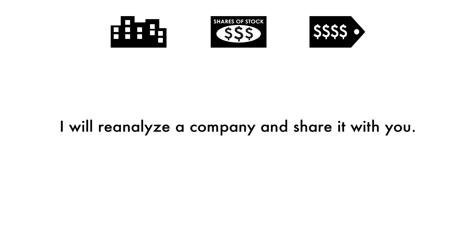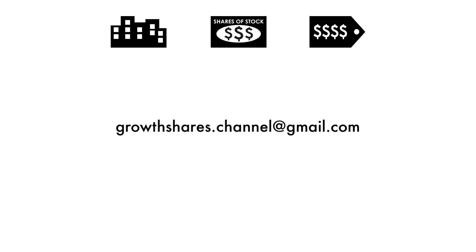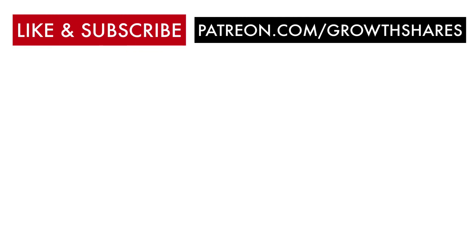From time to time, I will reanalyze a company and share it with you. So you've made it this far — shoot me an email, I'd love to get in touch with you and talk more. What companies should I analyze next? And do you agree with this company's final grade? If you want me to analyze more companies, hit that like button, subscribe to my channel, and share this video with other investors. And as always, take care of your money.